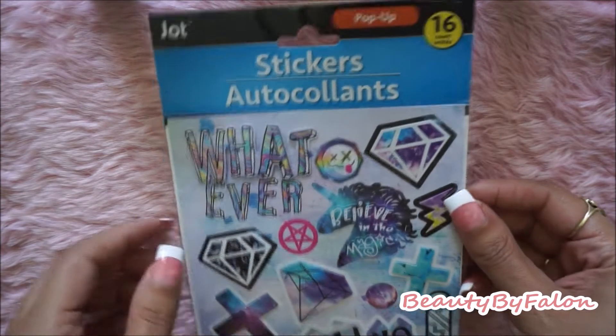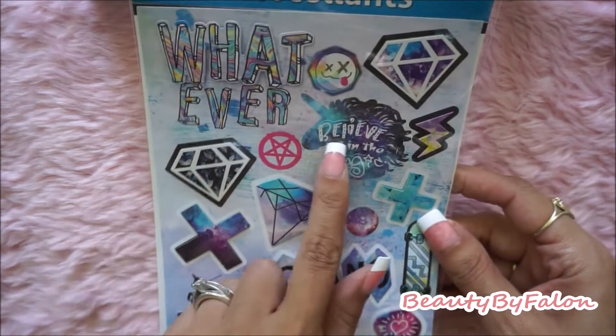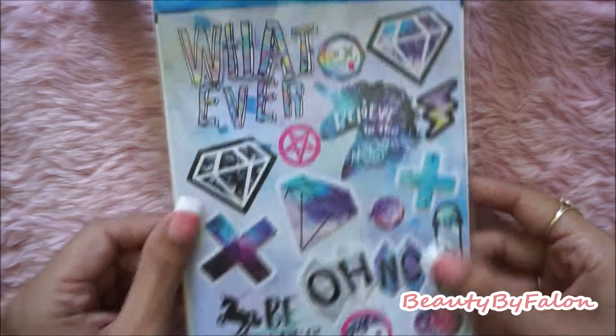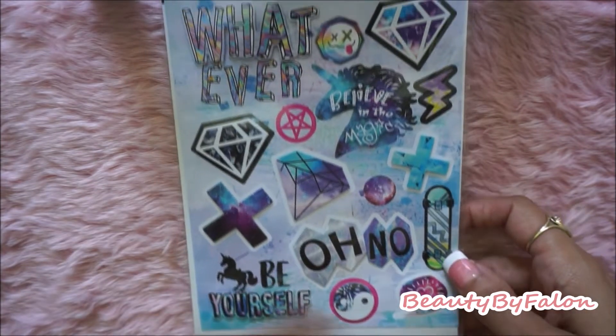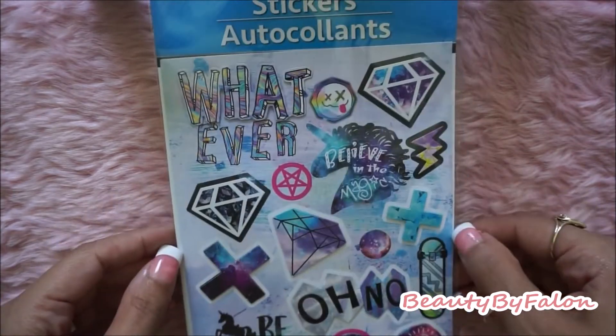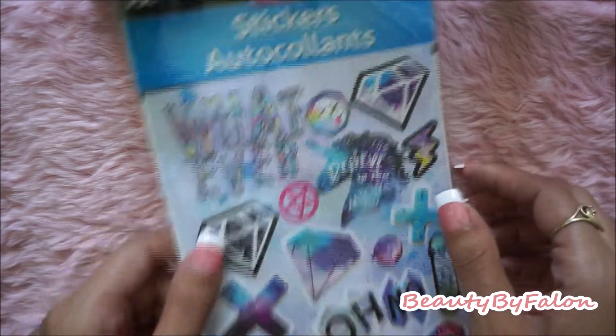I picked up one sticker sheet by the Jot brand — it was new, so I went ahead and got it. It has some unicorn stickers, it says 'Believe in the Magic,' 'Be Yourself,' 'Oh No,' and 'Whatever.' I thought it was really cute. I'm going to use it for scrapbooking.